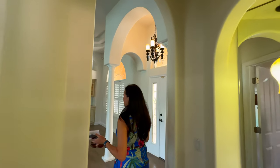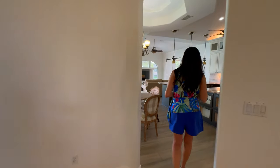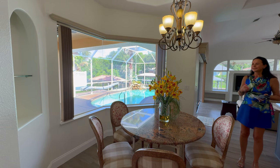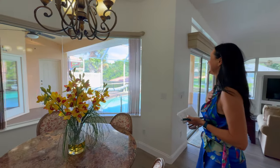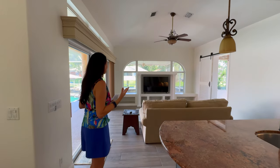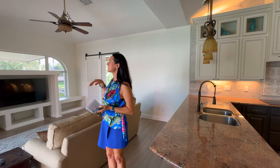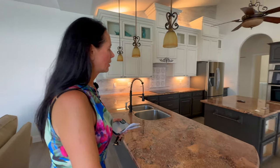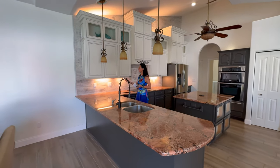We go back through the hallway and straight ahead. Here we have the kitchen, living room, and breakfast area. Wow, I love this window — look at it! I said when I first walked in, wow! So much light here, so many windows everywhere. You could even skip turning on the lights.